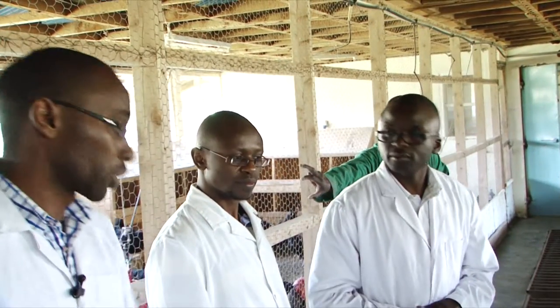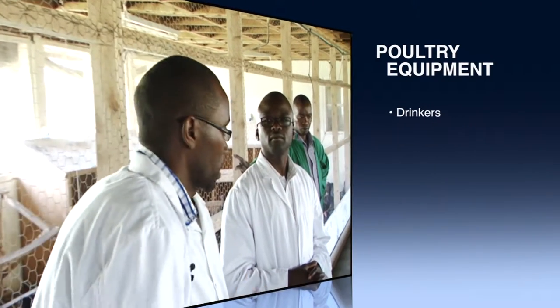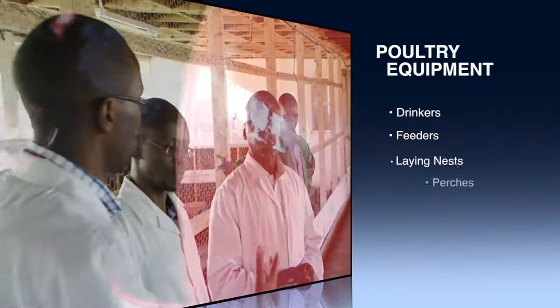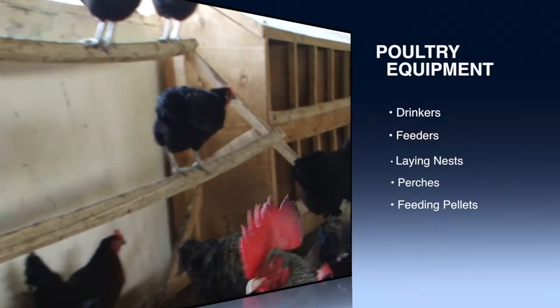In every poultry house, you need different equipment for poultry. You need the green cars, you need the feeders, you need the rain if they are mature like this for hatching, you need the patches, then parrots for feed. So to start with, we have the feeders for feeding the chicken.